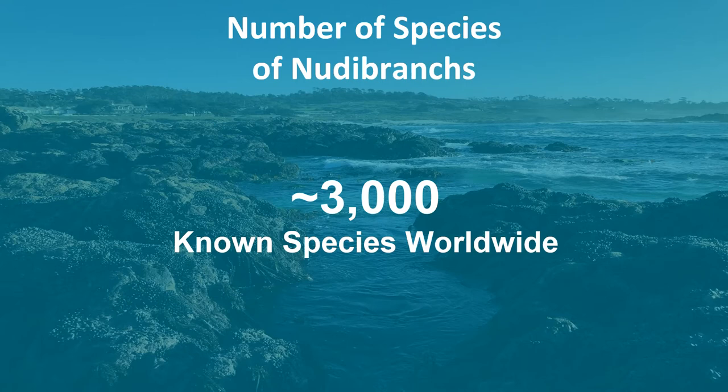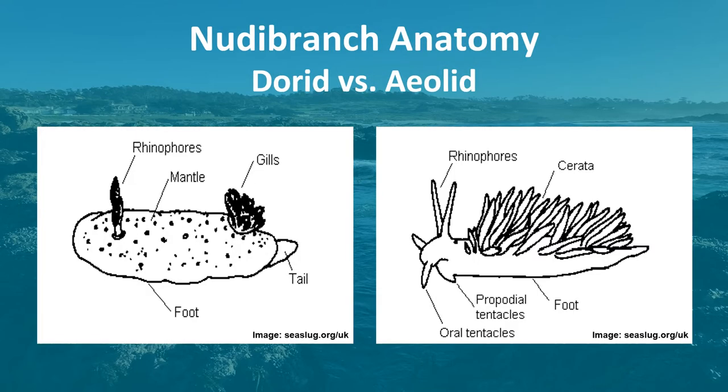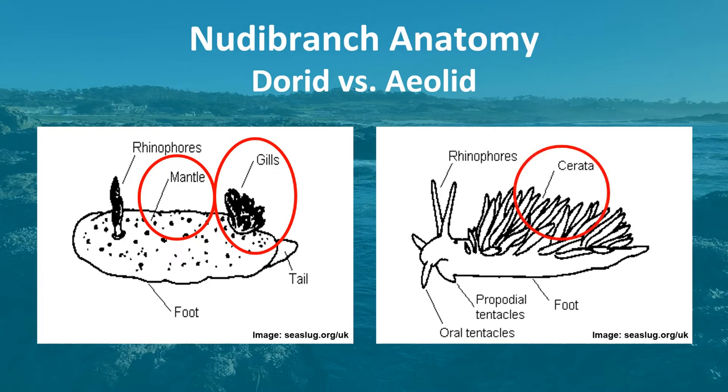So how many species of nudibranchs are there? To date, there are approximately 3,000 known species of nudibranchs found worldwide. There are two main types of nudibranchs: dorids and eolids. Dorid nudibranchs look fairly smooth, with small bumps on their mantle called tubercles, and a tuft of feather-like gills towards the back of the animal. Eolid nudibranchs have finger-like organs called cerata covering their backs.